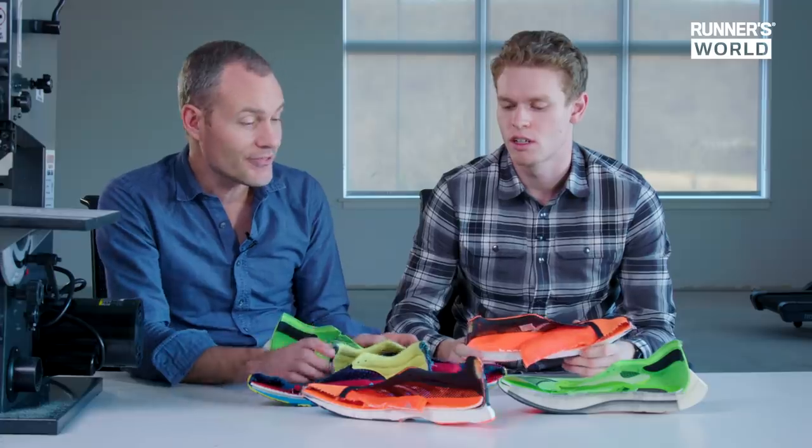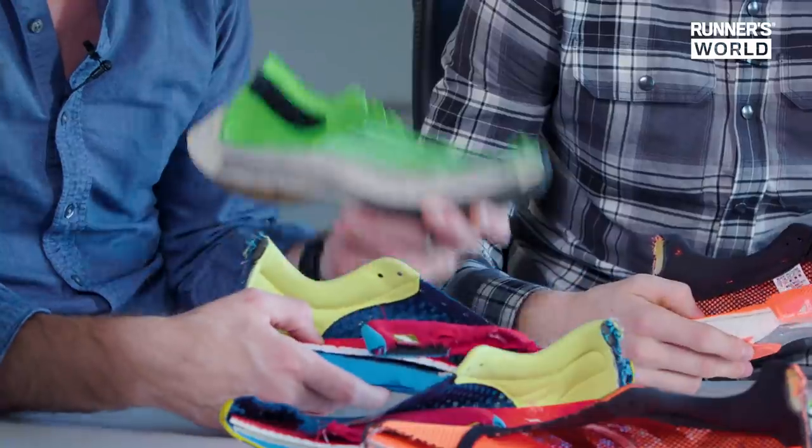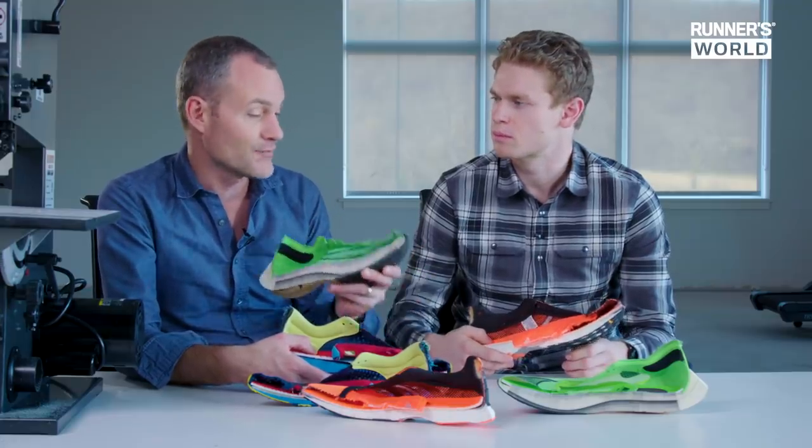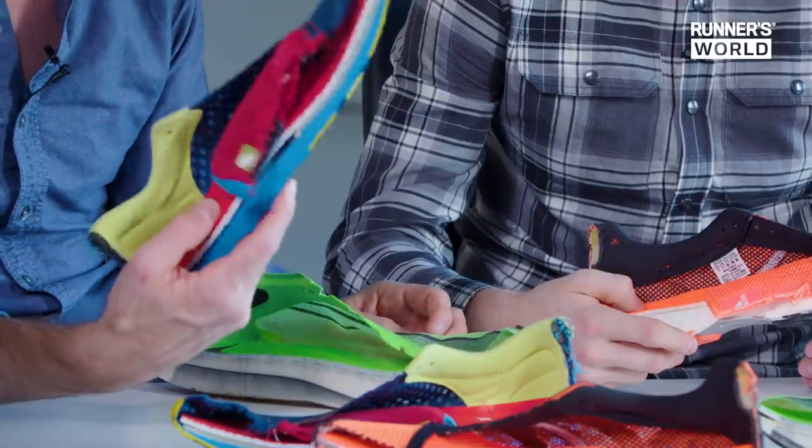My first Boost shoe gave a similar sensation, but nowhere near the magnitude of running in the Nike for the first time. Based on the treadmill data and what we've seen, it's very difficult to argue that there isn't a serious technological advantage. That said, EVA isn't dead. This Pebax-based foam is really expensive — that's why the shoe costs $250. I only use these on race day as a tool for going as fast as possible; I pull out the 1400 or the Adios for workouts, then get that extra benefit on race day.